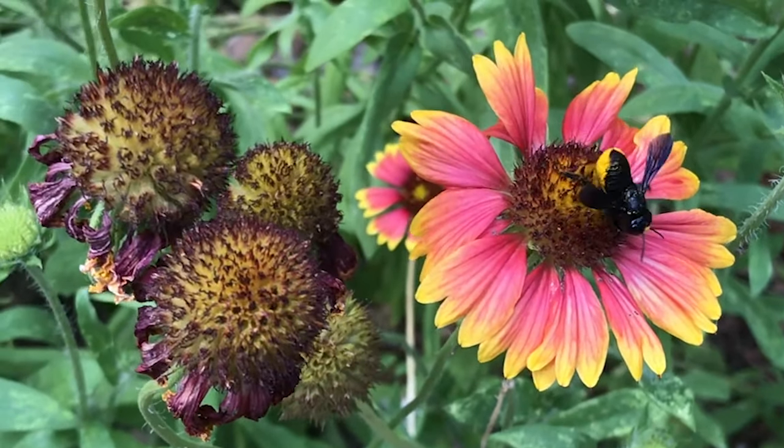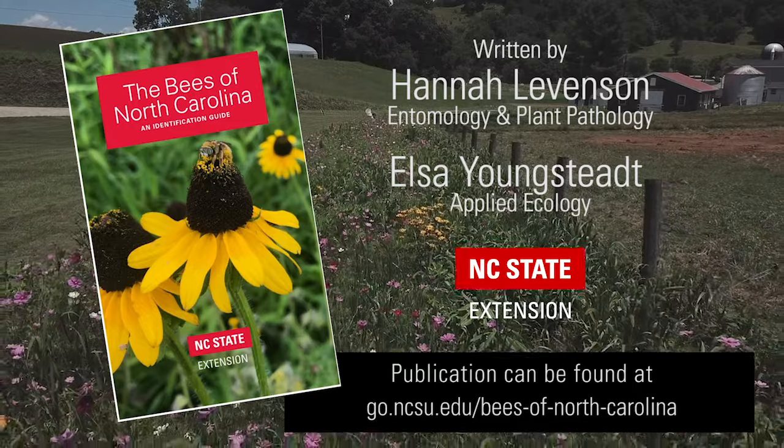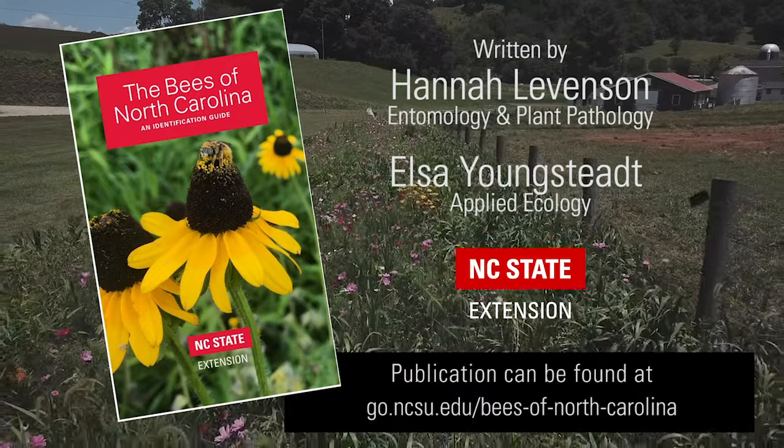If you'd like to learn more about identification, you can check out the book that Elsa Youngstead and I recently published together through NCSU Extension called The Bees of North Carolina, An Identification Guide.